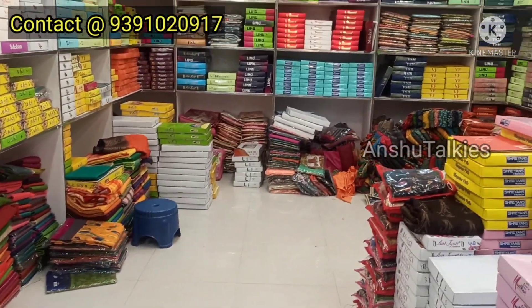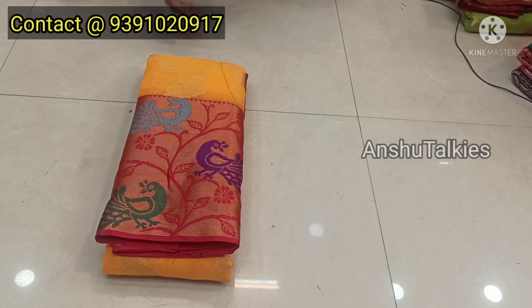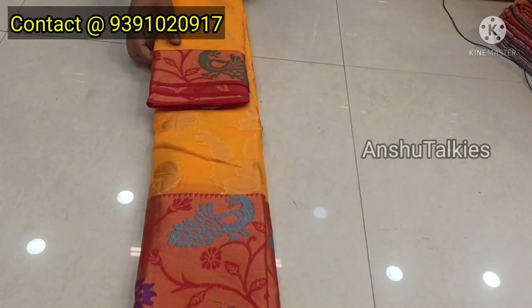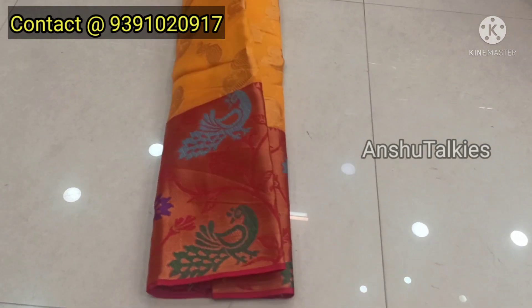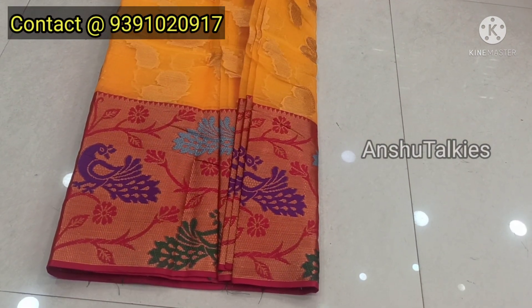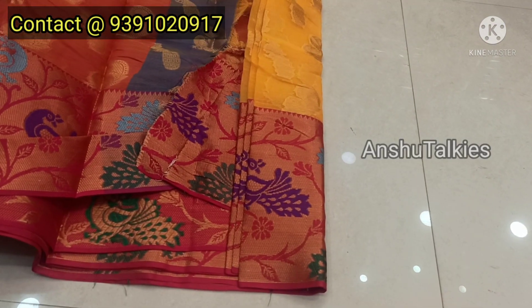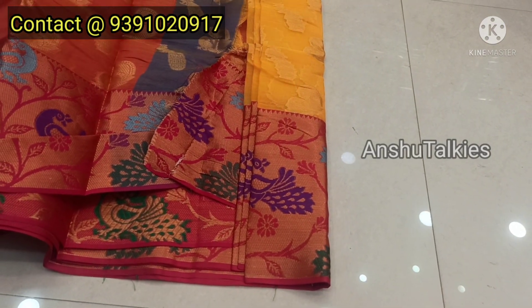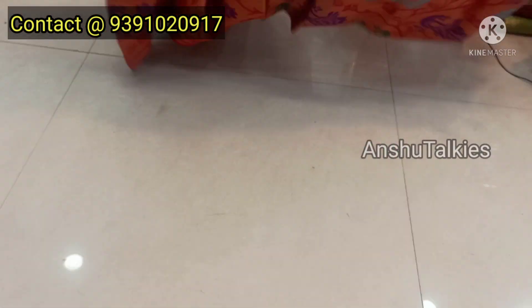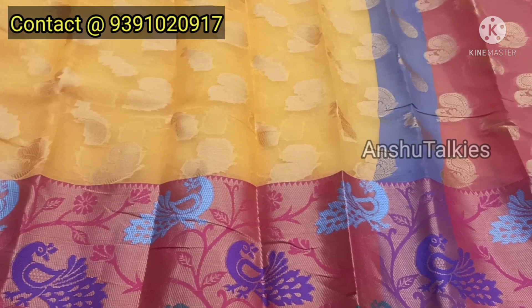Let's start with this collection. You will see some Organza fabric saris. On the top of the sari, there is jacquard weaving, and the bottom has a Python border style with lots of boundaries at a very reasonable cost. Yes, it's Organza fabric — the Organza fabric is in the same Python style.